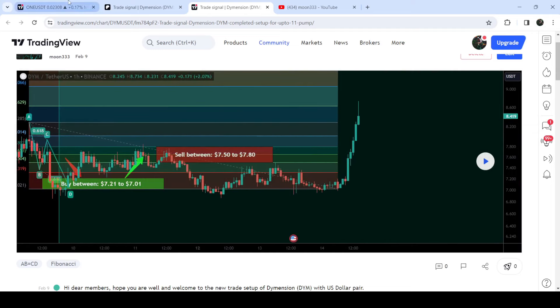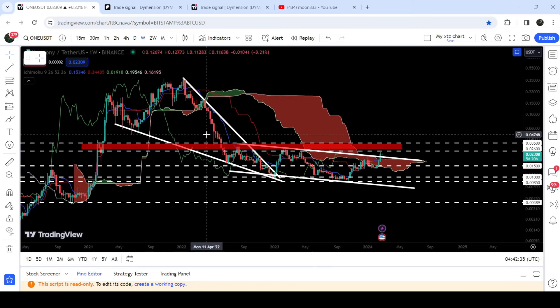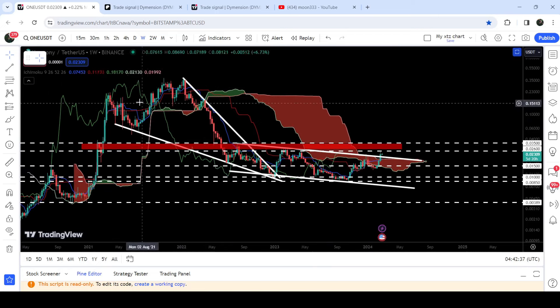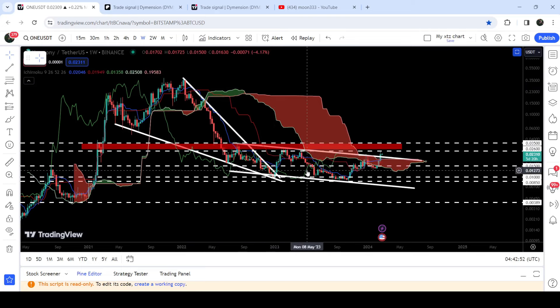Let me take you to the live chart of Harmony One. Here you can see that the price line was moving inside this quite big falling wedge pattern since after the month of April 2021. And here in the month of January 2023, finally we broke out the resistance of this big falling wedge pattern. After that, the price line was not able to break out this quite long-term down channel. In fact, we found the support and resistance of this channel when it was moving inside this previous wedge. And here recently we have broken out the resistance of this down channel.